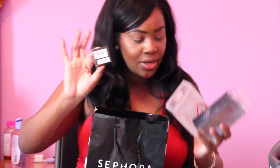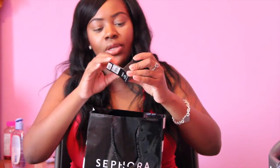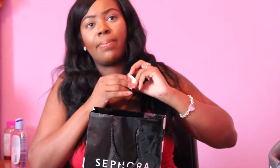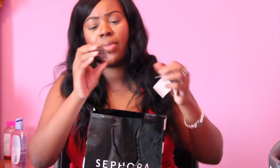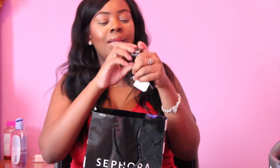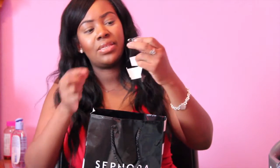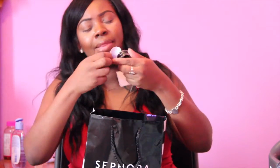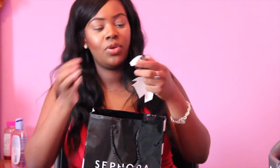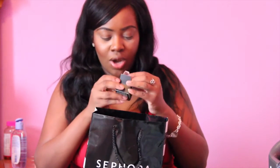I got the Inglot Gel Liner in shade 77. This is like the most popular gel liner on Instagram among popular makeup artists — like Amreezy and Makeup Shayla. I picked this up from the Macy's in the Fox Hills Mall in LA. So if you're looking for it and you live in Los Angeles and don't want to order online, the Fox Hills Mall Macy's has an Inglot stand right across from MAC.